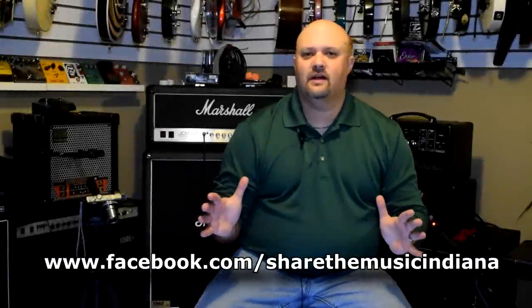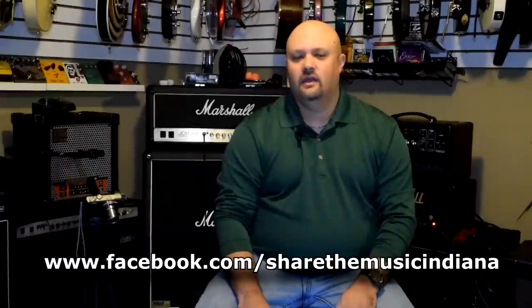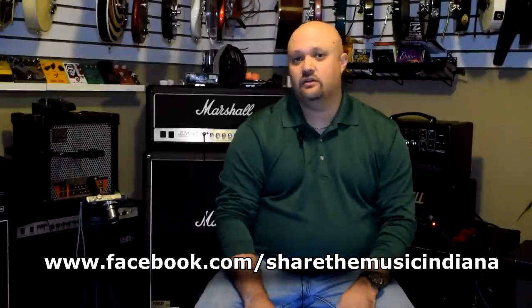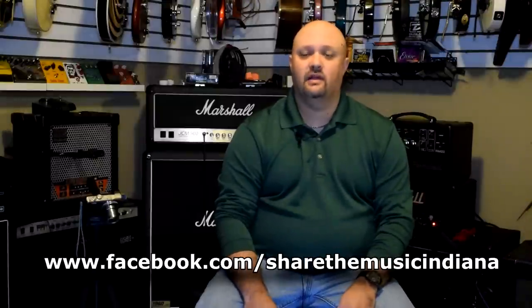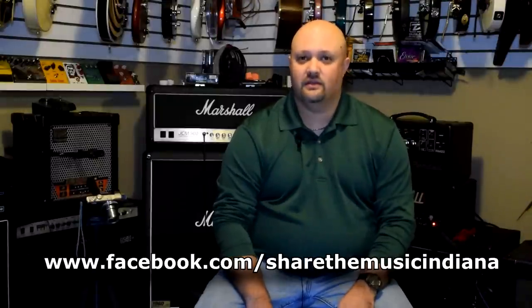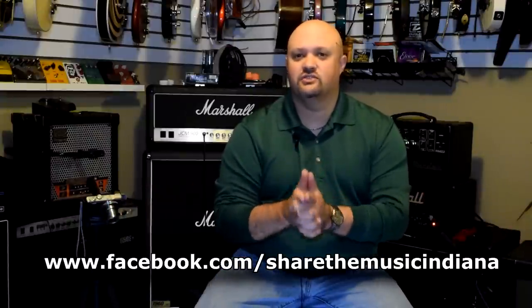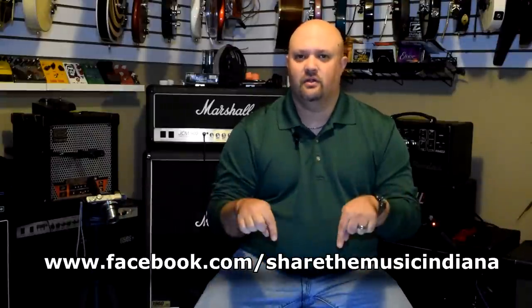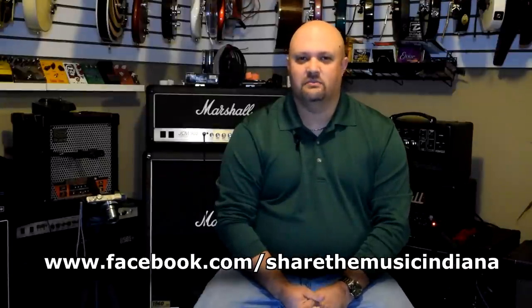There are tons of young people out there that want to get involved in music and do not have the means to do so. If you're watching this video, most likely you're a musician, and many experienced musicians have tons of broken and unwanted gear. Please visit my friends at Share the Music on Facebook at the link below and learn how you and your unwanted gear can help change somebody's life.